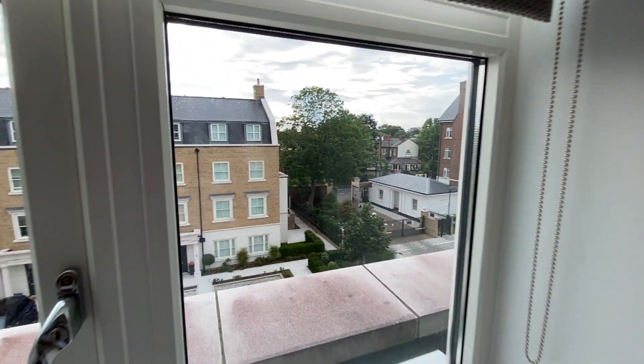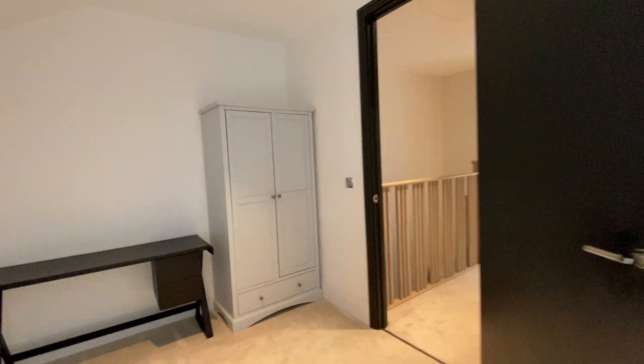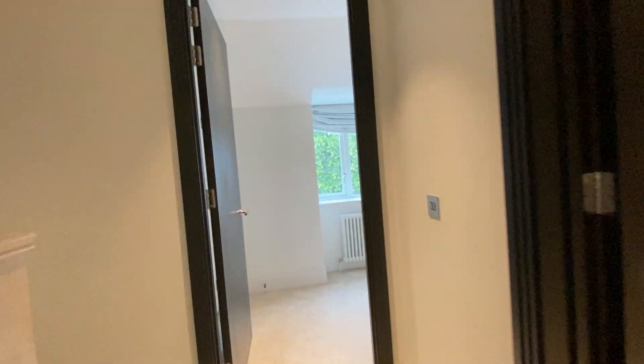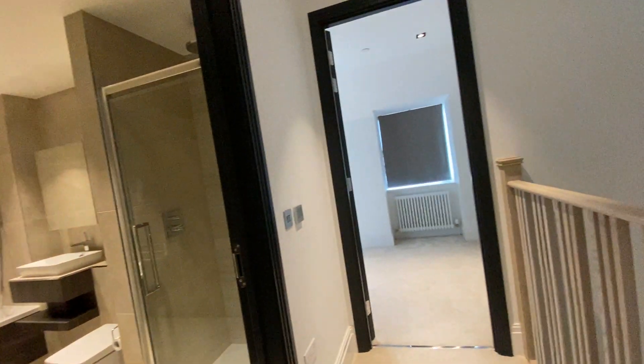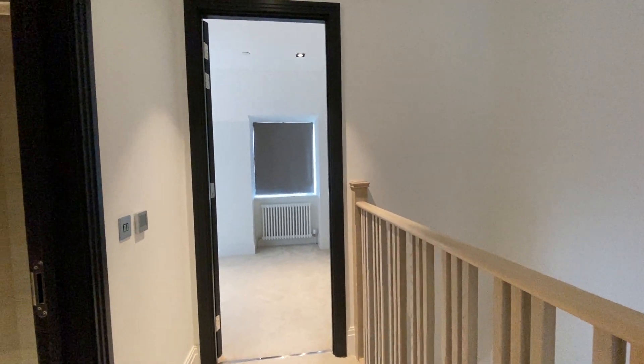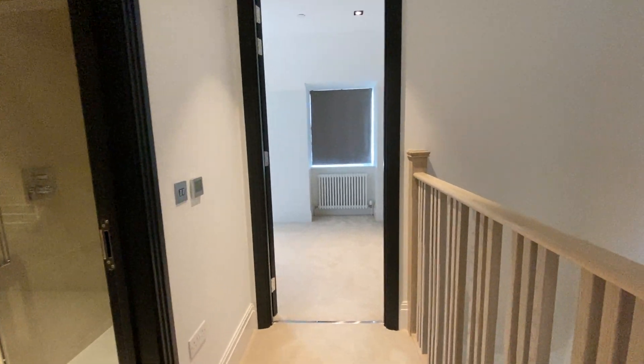Check out our 3D virtual tour so you can actually measure the size of the rooms and see the real thing as we walk you through this wonderful property. This is Five Acre Can Drive.